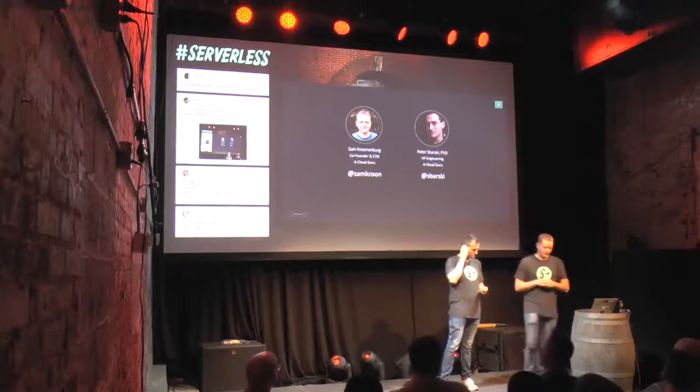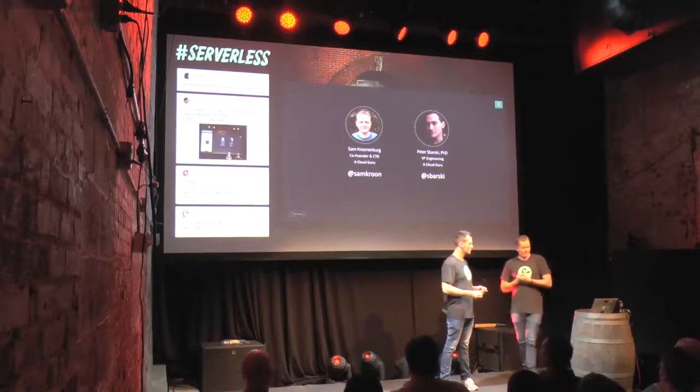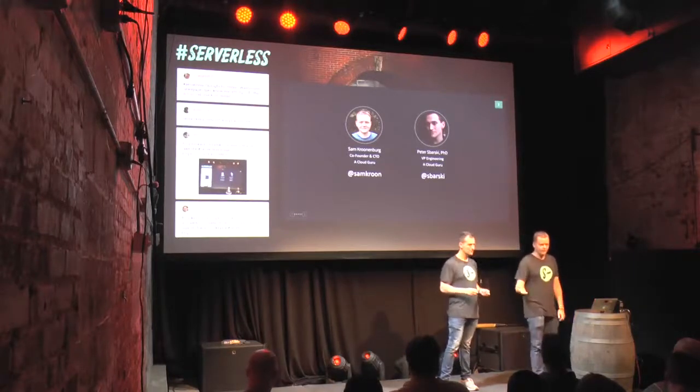I also worked on Fast Search in Norway. The point of telling you all that is I'm not anti-server — I've actually spent a large portion of my career building server software like Windows Server.